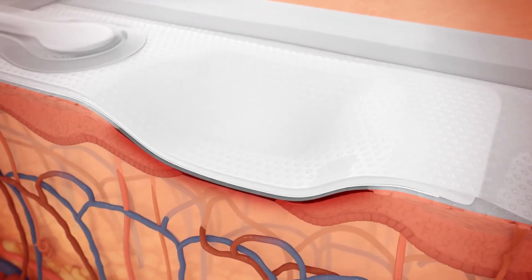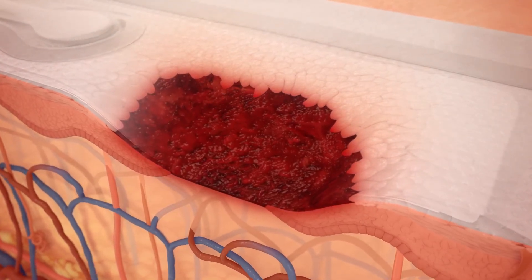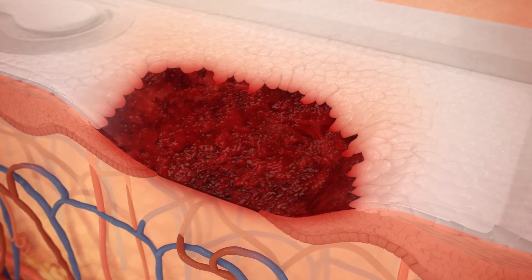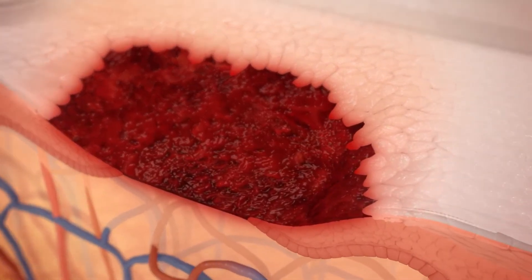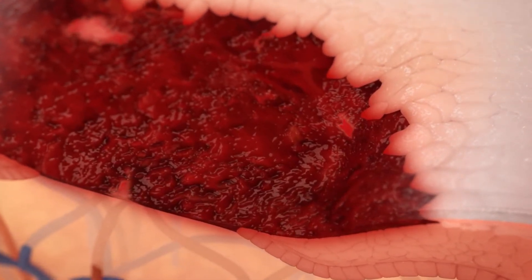Upon application of negative pressure, PICO causes an immediate contraction of the wound edges, as demonstrated in a number of case studies. This physical response is known as macro-deformation. Additionally, the PICO system may help stimulate development of granulation tissue.